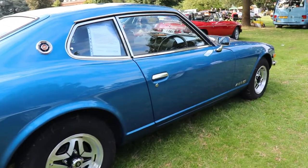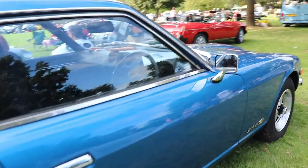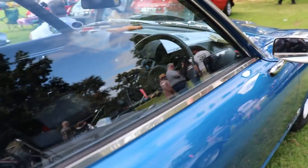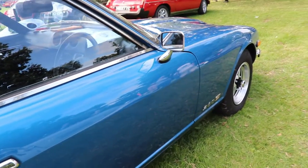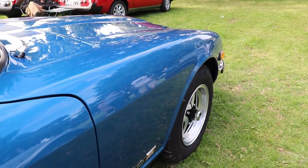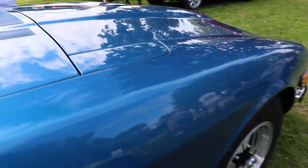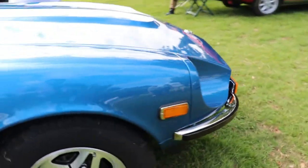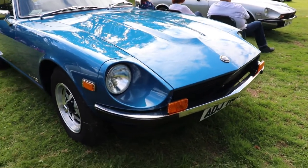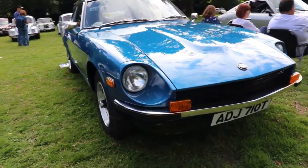The most produced versions are the 2.4-liter six-cylinder with four-speed or five-speed manual, or from 1971 an automatic transmission, mostly for the American market. The wheelbase is 2,305mm, the car is 4,140mm long, 1,626mm wide, and 1,283mm tall — a very narrow and low car. The weight is just over one ton at 1,044 kilograms.